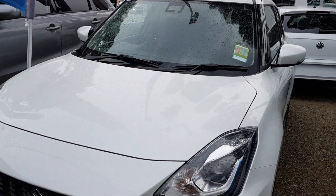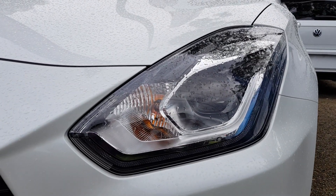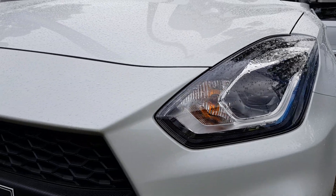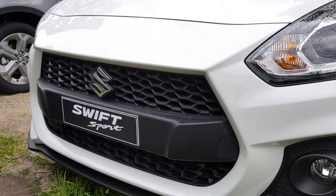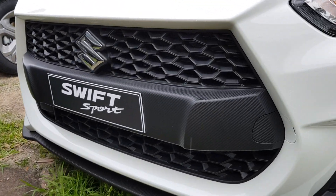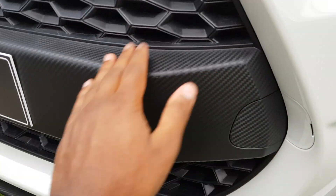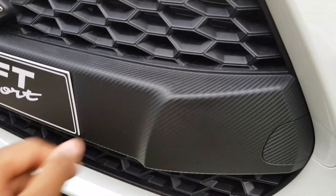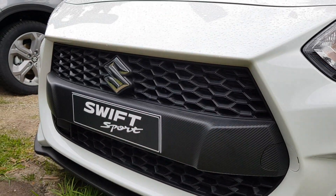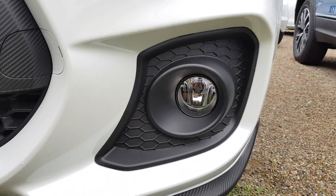Towards the front, you've got your headlights as you can see — quite nice. Being the Swift Sport, you get a more aggressive front end. There's this carbon fiber-looking plastic here, very cool. You've got a front splitter, and fog lights as well.